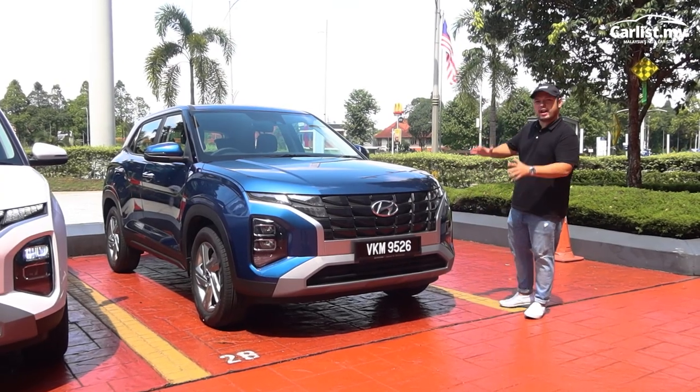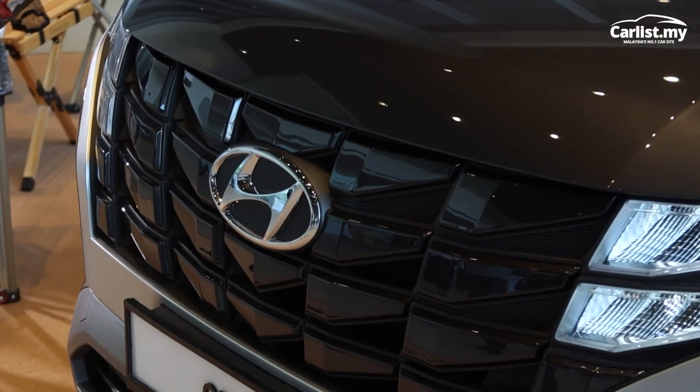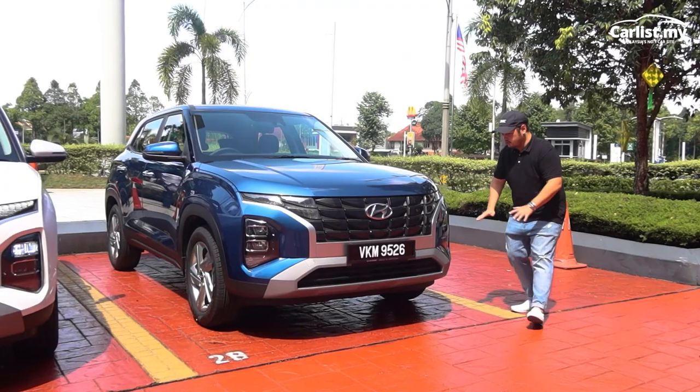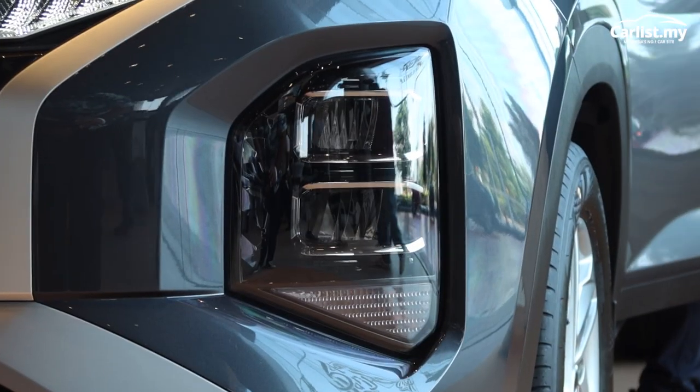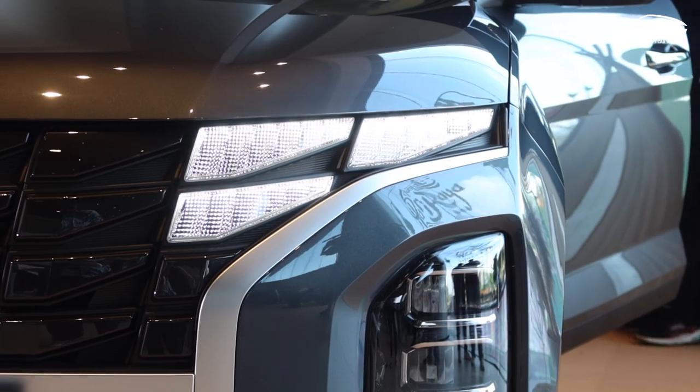Being a Hyundai SUV, you get this recognizable front end featuring a parametric grille. Also, Hyundai likes to put their headlights up top — those are actually the DRLs — giving it a bit of flash, especially at night time.